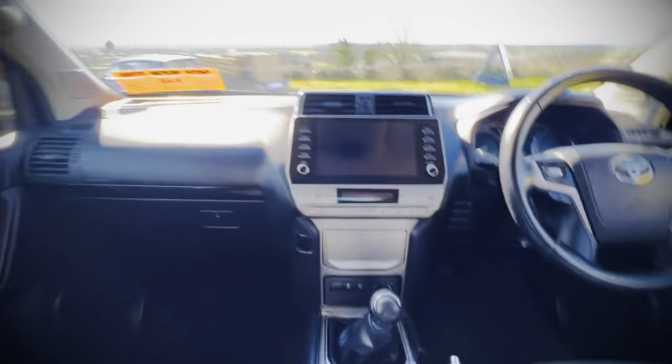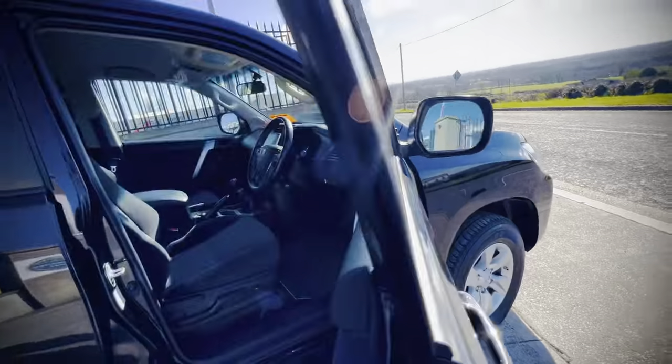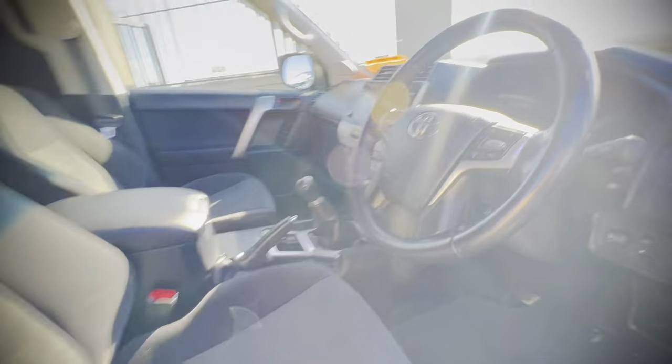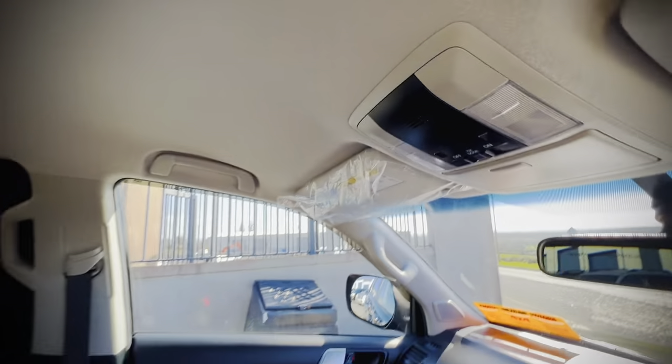You have your touchscreen multimedia, reversing camera, Bluetooth phone kit, multifunction steering wheel, cruise control, and plastic still on the sun visors.